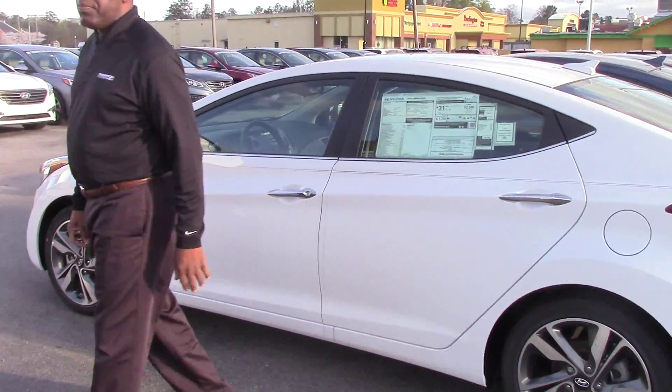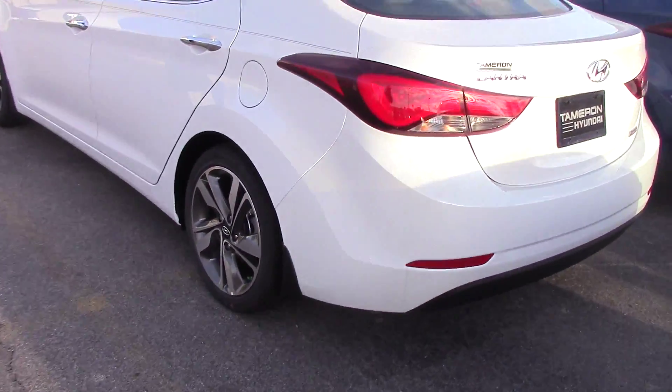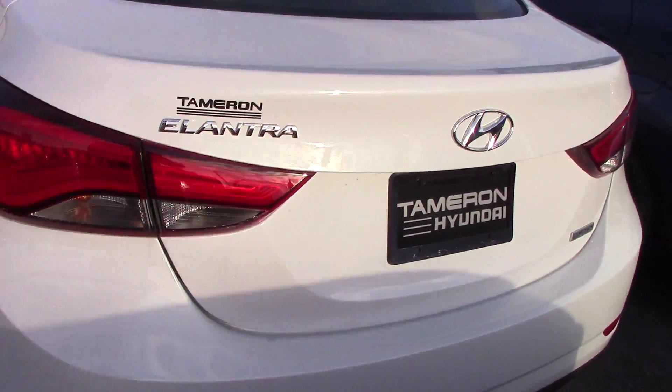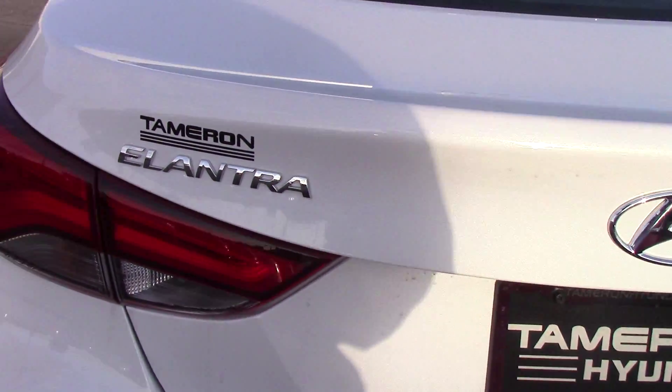I want you to see the sport wheels on this vehicle, the chrome door handles. This vehicle is outstanding and it does have a leather package, Stanley. If you come up front, you'll notice this is a power driver's seat and a lot of controls here for your safety features.